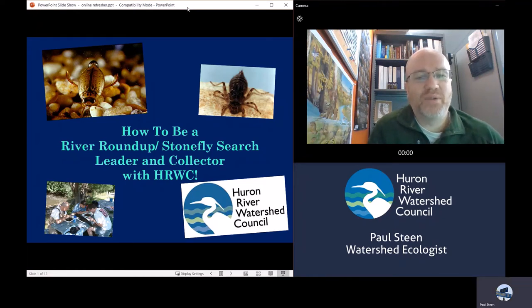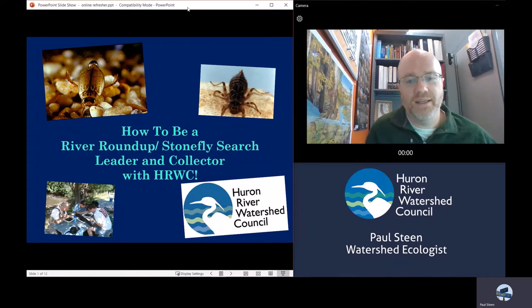Hi, and welcome to How to Be a River Roundup Stonefly Search Leader and Collector with HRWC. My name is Paul Steen. I'm a watershed ecologist with the Huron River Watershed Council. You probably already know that if you're watching this, because this is an online refresher of a leader training that you have already attended.